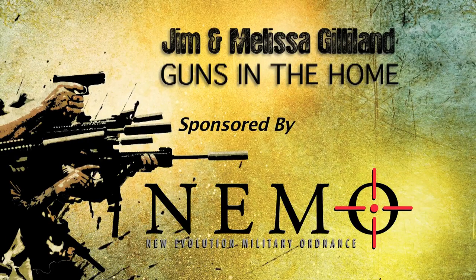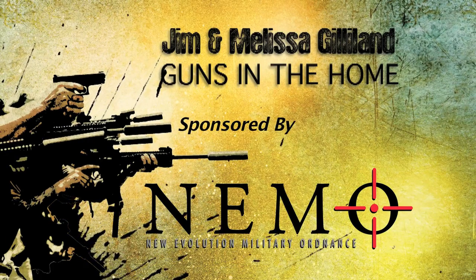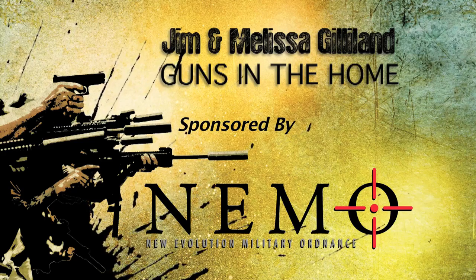All right guys, now we are off to Buena Vista, Georgia with Jim and Melissa Gilliland of Shadow 6. Jim and Melissa are going to talk about staging firearms in the home and some products that will help you do that. So take it away, Jim and Melissa.